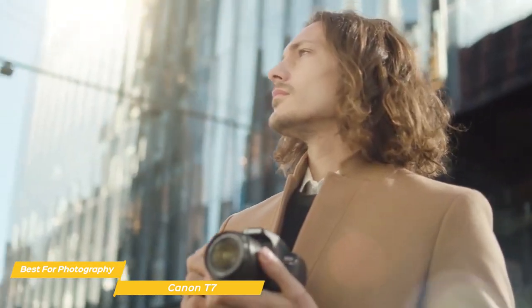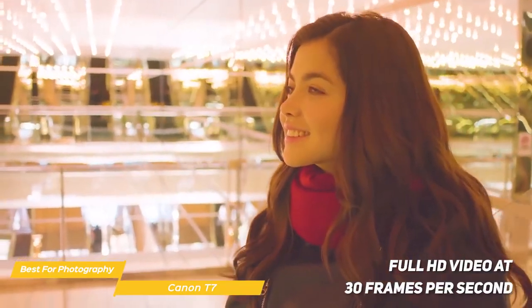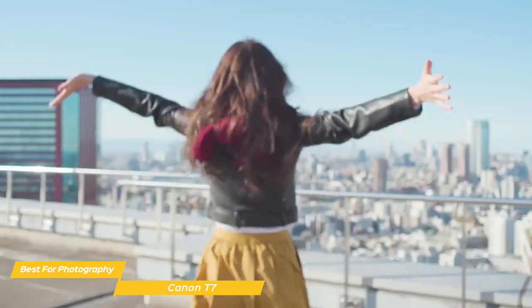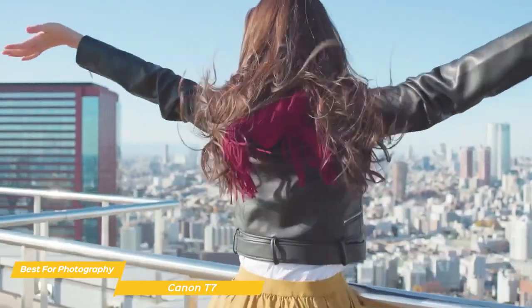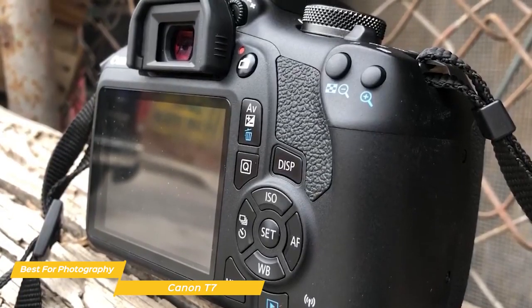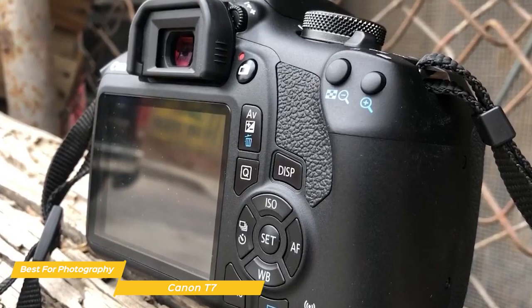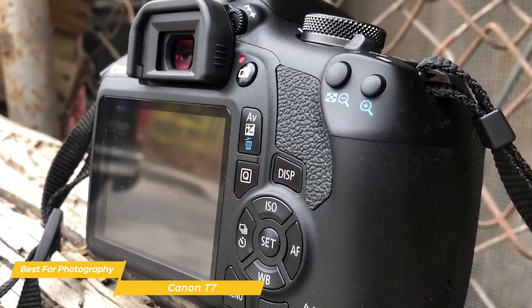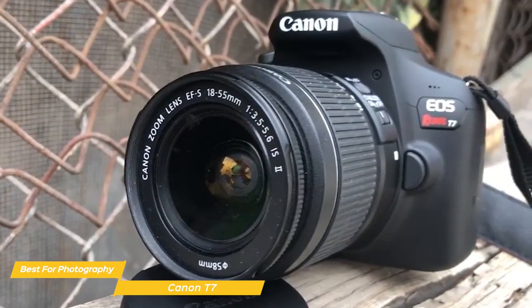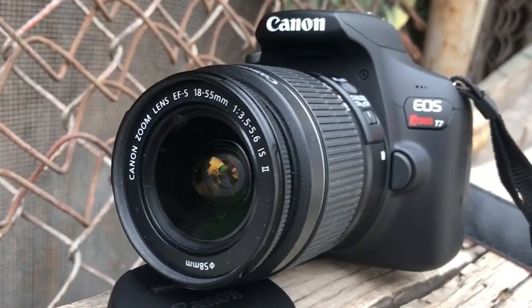The Canon T7 is capable of shooting full HD video at 30 frames per second, which is great for capturing memories of travels or family events. The camera has a built-in microphone and allows for in-camera editing. Overall, the Canon T7 is a great camera for beginner photographers — it's well built, produces high-quality images, has built-in Wi-Fi, and even more. If you're looking for a solid camera to start your photography journey, the Canon T7 is definitely an ideal choice.